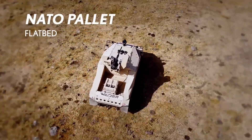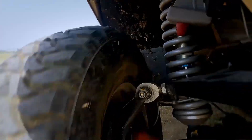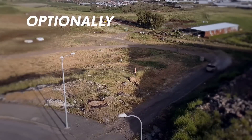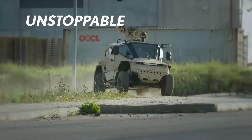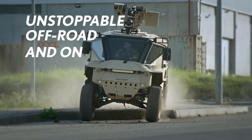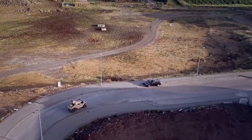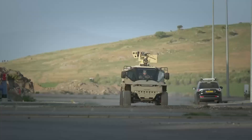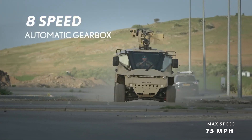It boasts 370 mm of wheel travel and a unique patented suspension system. With a reliable engine that produces 300 lb-ft of torque, coupled with a 4-wheel drive and an 8-speed automatic gearbox, the vehicle can reach maximum speeds of around 75 miles per hour.